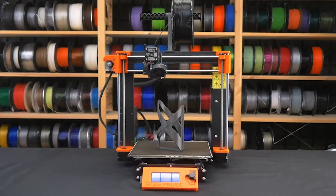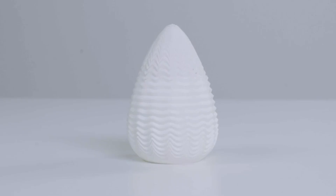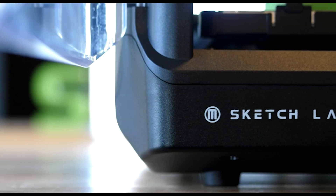Hey there, welcome to Your Reviews, your go-to destination for the latest insights on top-notch tech. Today, we're diving into the world of 3D printing with our roundup of the top seven best 3D printers you can get your hands on this year.